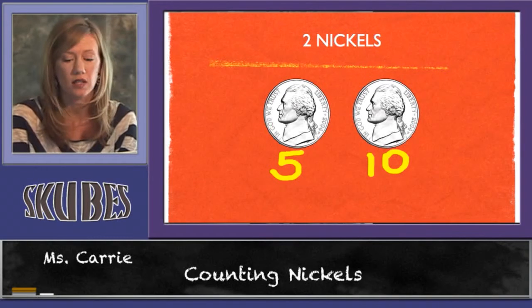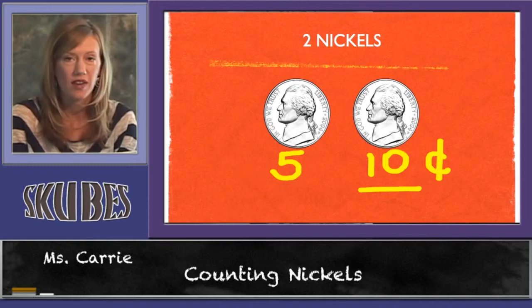We count up five, ten. So on this page here, we have ten cents.